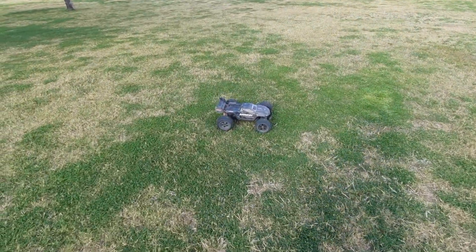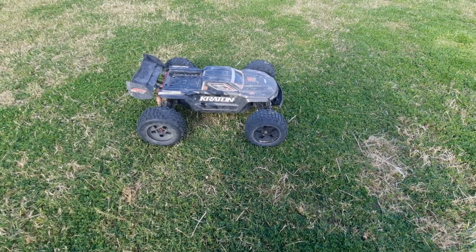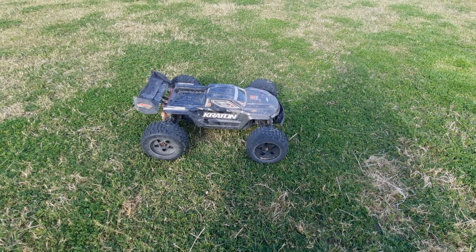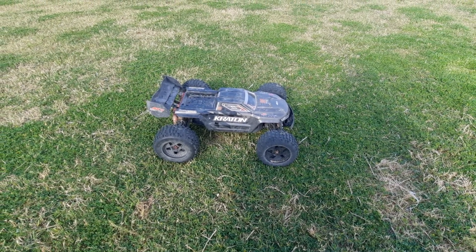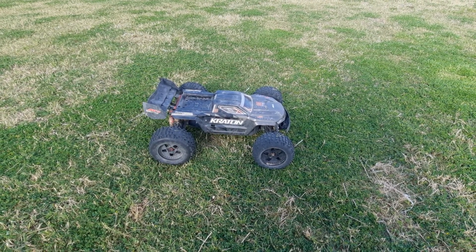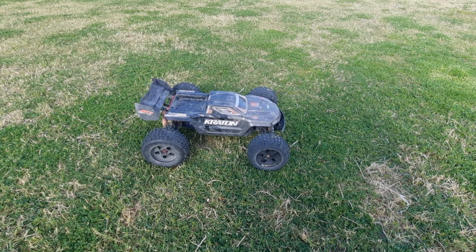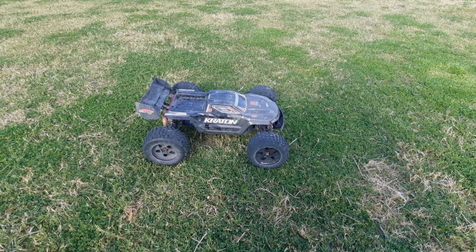All right guys, that's gonna be it for this video. It's gonna be the Arrma Kraton 1/8 scale running on 4S — I believe it's just a regular stock motor, and it's gonna be the EXB, the Extreme Basher. All right guys, see you in the next video.